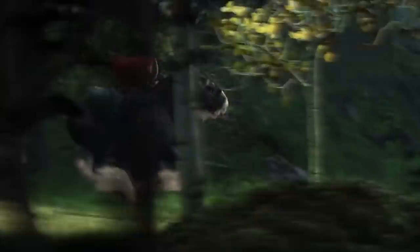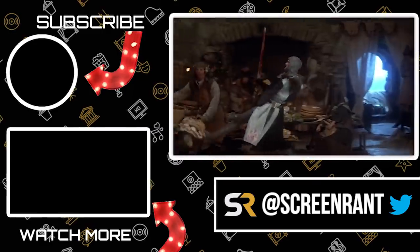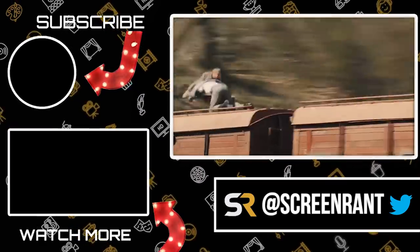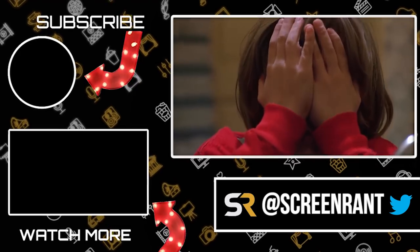That's it for now, everyone. Did you know about Foley sounds at all? What sound effects were you certain they captured on location during the actual filming? Which Foley sounds do you think look nothing like their on-screen counterpart? Let us know in the comments section below, and be sure to like this video and subscribe to the channel for more videos like this every day. Thanks for watching.